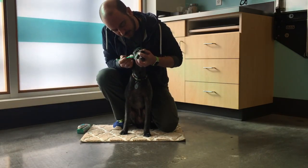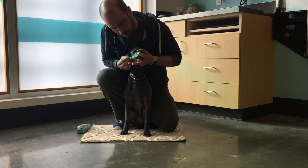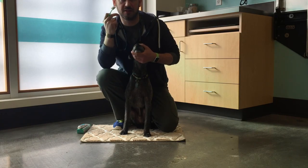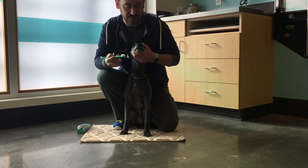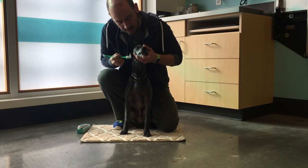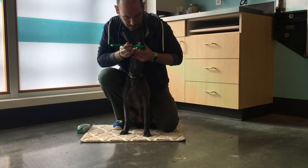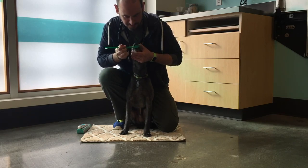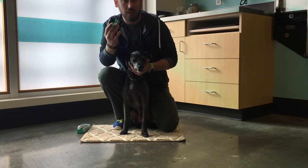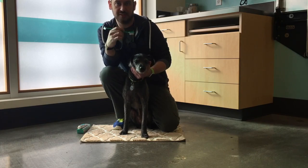Next we lift the lip and pay close attention to the canine teeth — those are really important teeth, so we want to make sure we're getting all the plaque building up right at the gum line of those canines. We'll also go ahead and brush the incisors, which are the small teeth in the front — we do that by gently lowering the lip. That takes care of the outer surfaces of the teeth, and we would repeat that process on the other side.